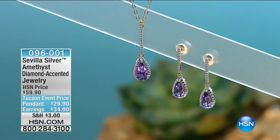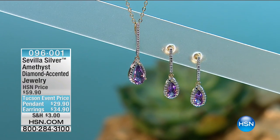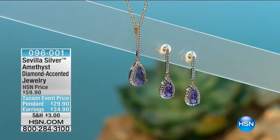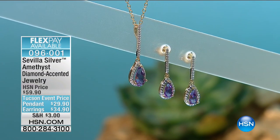With everybody calling in, I really wish we had more — I know not everyone is going to get their earrings. I hope you are in the ordering process. We will let you know when they're completely sold out. We don't want to jump the gun, because I don't want anyone to hang up thinking they're gone when we may have one pair left.